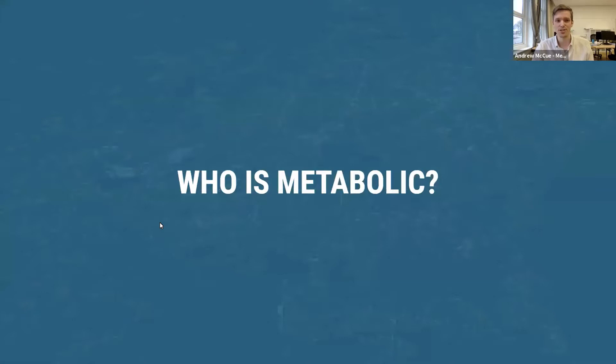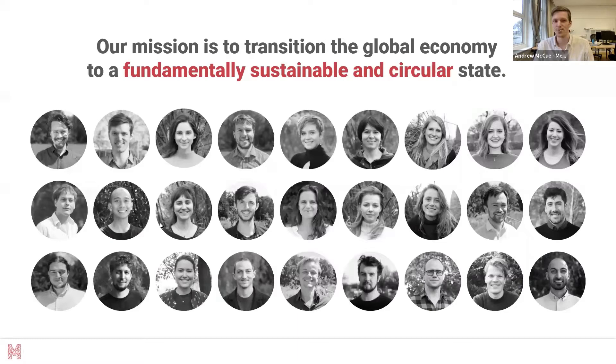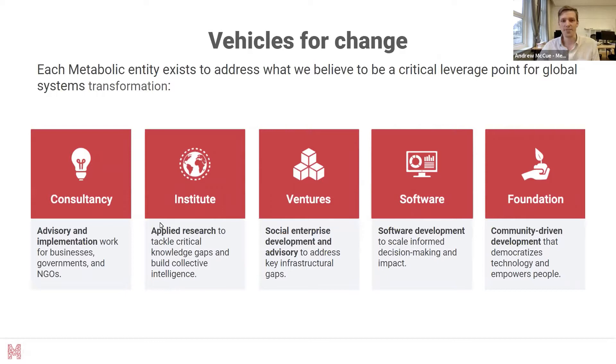The first question is: who are we? Metabolic is actually an ecosystem of five different organizations working with governments, businesses, and NGOs to drive global systems change. Our mission is to transition the global economy to a fundamentally sustainable state as fast as possible — meeting all human needs within the thresholds of our planet. We are about 80 people based in Amsterdam.